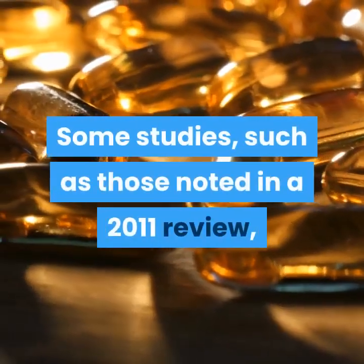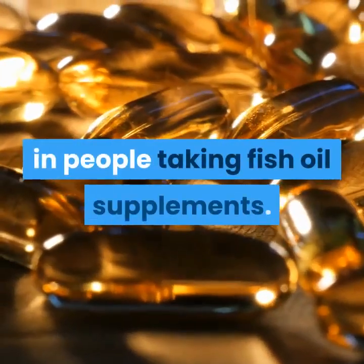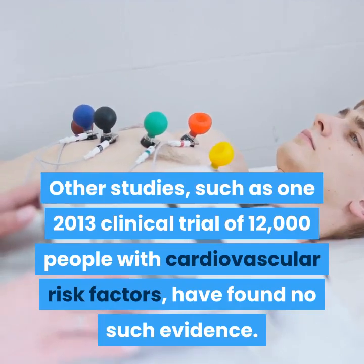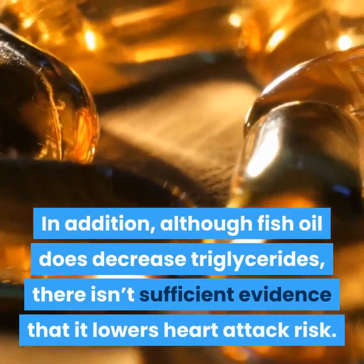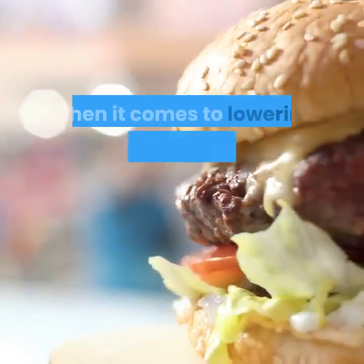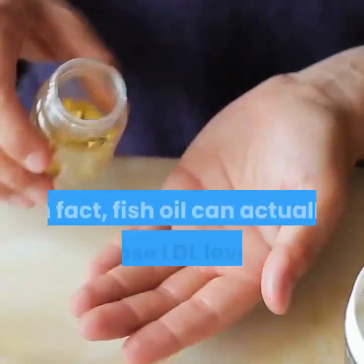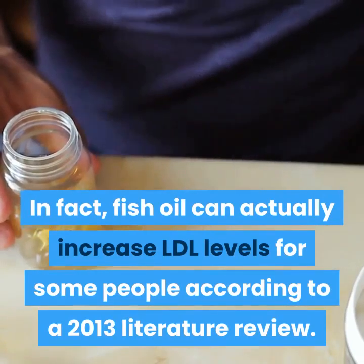Some studies, such as those noted in a 2011 review, have found a decreased risk of heart disease in people taking fish oil supplements. Other studies, such as one 2013 clinical trial of 12,000 people with cardiovascular risk factors, have found no such evidence. In addition, although fish oil does decrease triglycerides, there isn't sufficient evidence that it lowers heart attack risk. When it comes to lowering LDL, also known as bad cholesterol, the evidence simply isn't there. In fact, fish oil can actually increase LDL levels for some people according to a 2013 literature review.